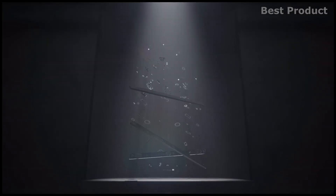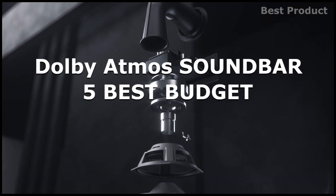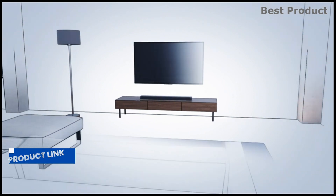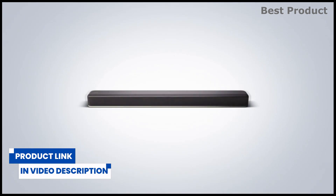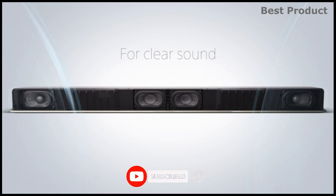Hey guys, in this video we'll be looking at 5 of the best budget Dolby Atmos soundbars that you can buy this year. I've made this list based on my personal opinion, research, but also taking into consideration customer reviews. If you want more information and up-to-date pricing on the products mentioned, be sure to check the links in the video description. Before we start the video, subscribe to my channel and click that bell icon to get notified when I publish a new video.